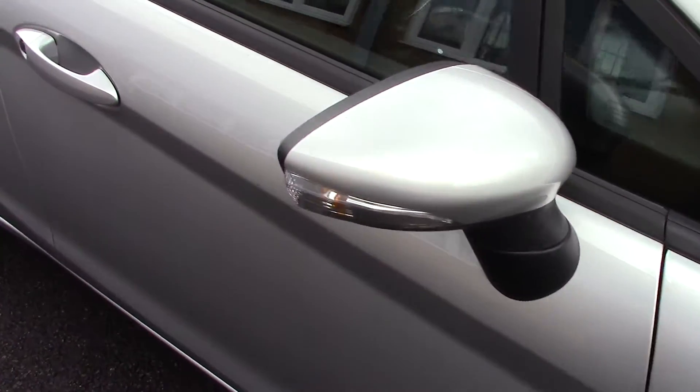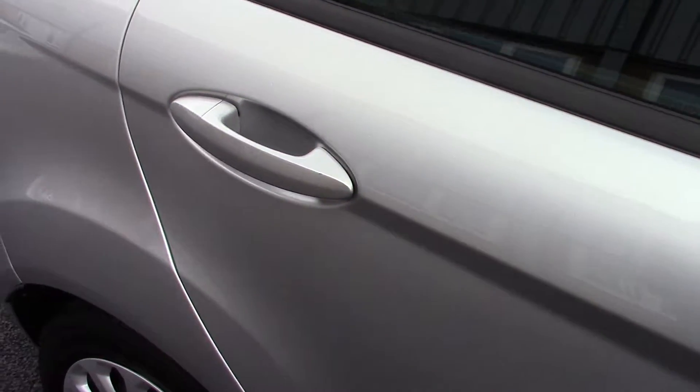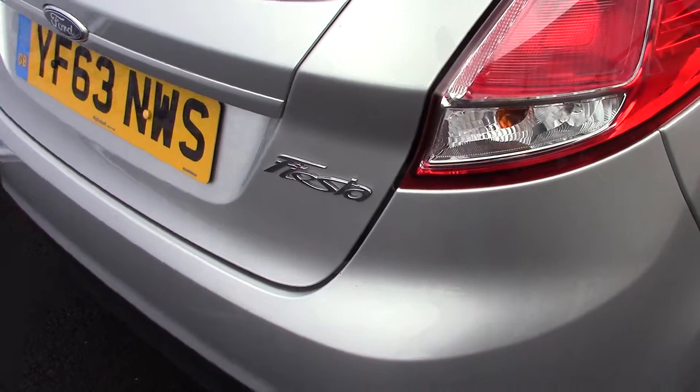This vehicle has done around 29,000 miles. It can achieve an average fuel consumption of 54 miles per gallon, and it has an annual road tax of £30.